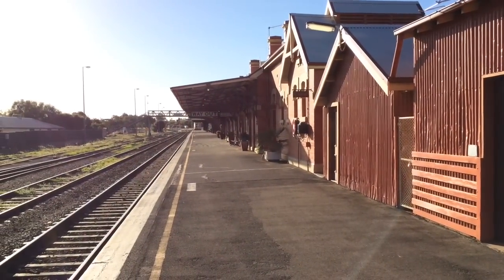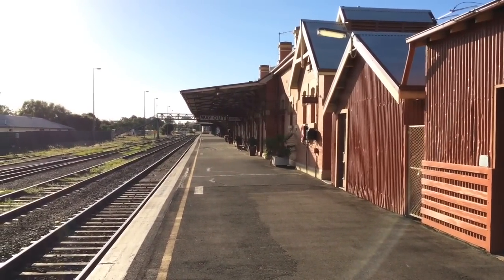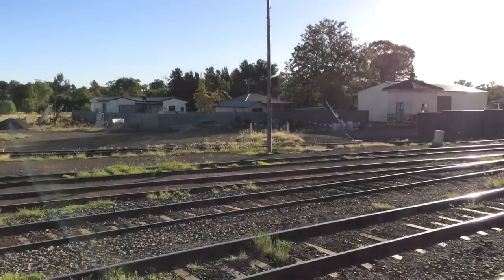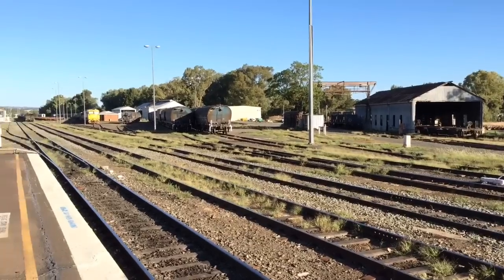Hey guys, Phil here from STV Sydney Trains with Vlogs, and here I am in direct sunlight. I'm also at Parkes. Let's give you guys, to start off with, a little pan of the area, and hopefully before I leave there will be some moving trains.